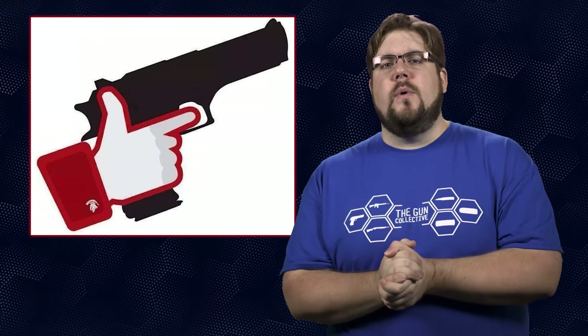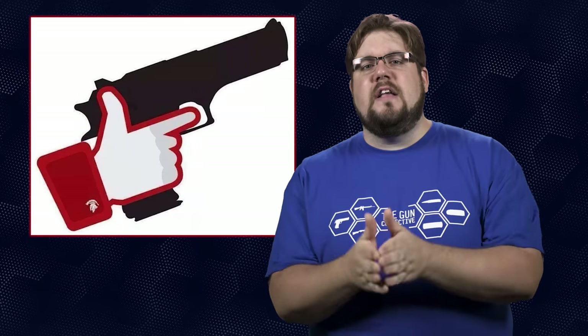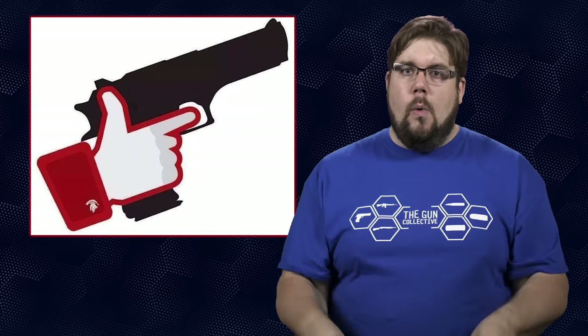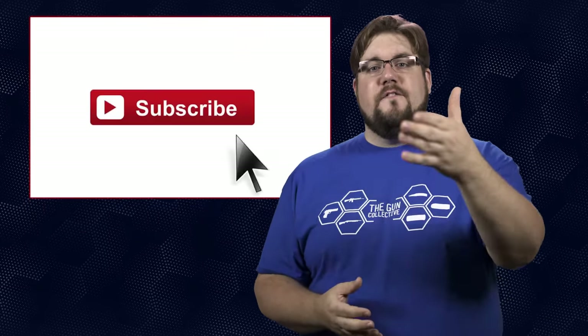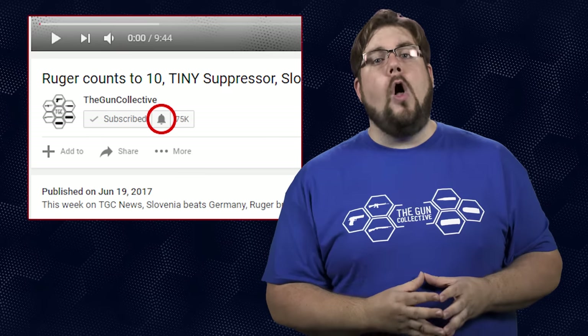That is it for this week's show. You know what to do if you enjoyed the episode — hit that like button and share it with your friends, that is a massive help. And if you didn't, let me know why down in the comments below. If you haven't yet, please get subscribed — you won't want to miss a single week. And as always, thank you all for watching. We'll see you soon.